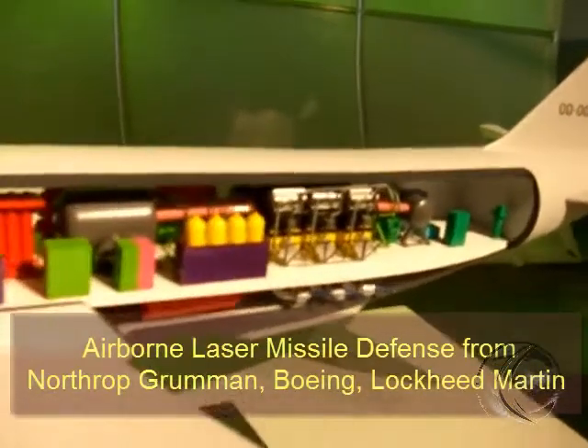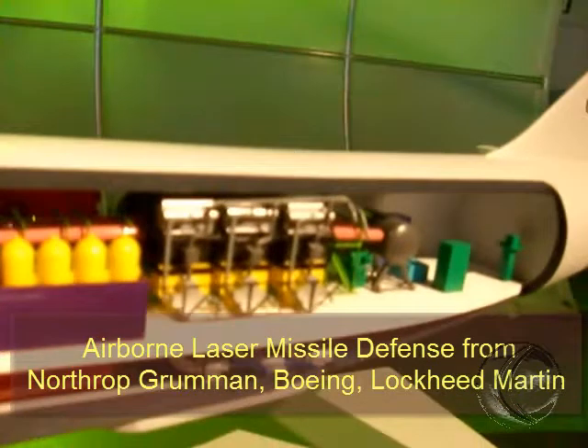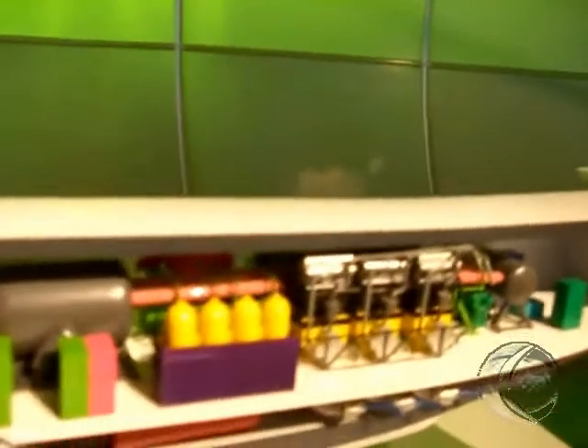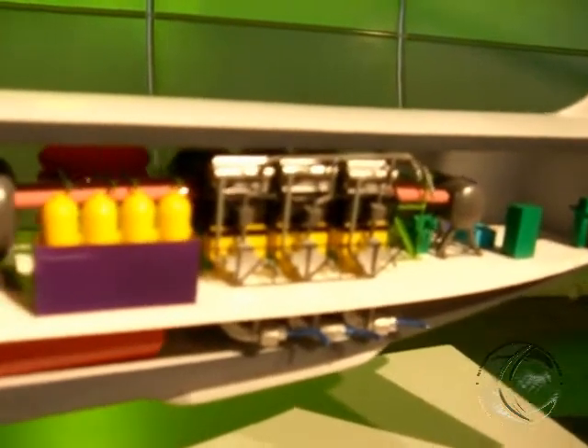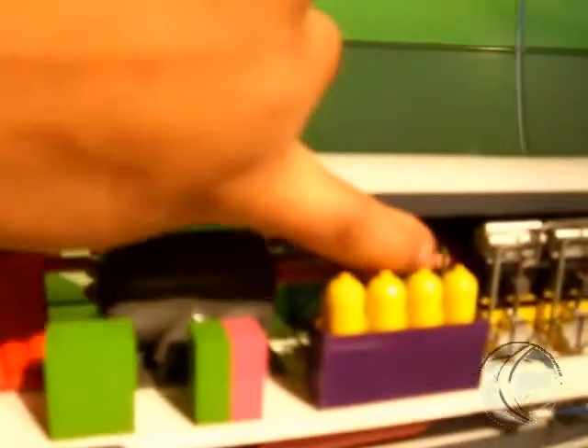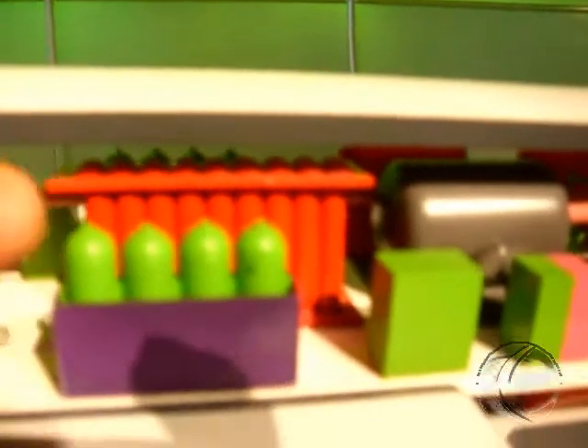Tell us a little bit about how the chemical laser works. Chemical gases are fed into the gas generator, and then it's mixed in this area. It's been redirected through these lines — that's what's flown over. There's a bunch of mirrors that redirect the laser and amplify the light that's passed through to the counter where it's pointed to the target.